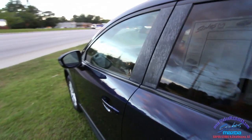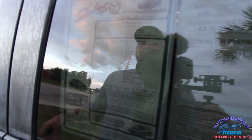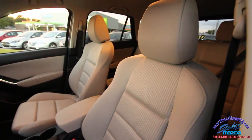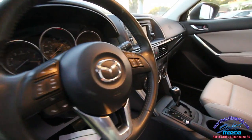The mileage is 40,883. It's a 2.5-liter fuel-injected engine with power windows, power door locks, and power mirrors. Tan cloth interior seating looks great with the navy blue exterior, automatic transmission, and beautiful display screens.